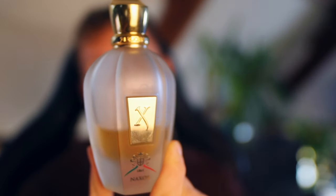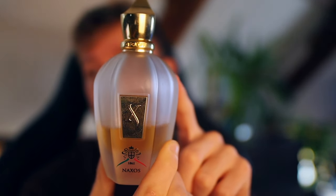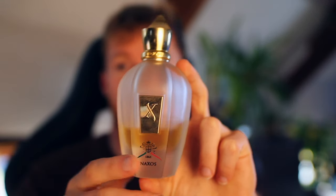Coming in at the number five spot, this is a super good fall and winter niche fragrance. Depending on the batch, you could potentially get away with wearing it in spring and summer depending on where you live. In the UK it can get quite cold on some summer days, so you can just about get away with wearing this. So at number five: Zerjoff Naxos.